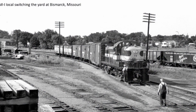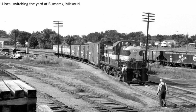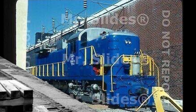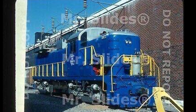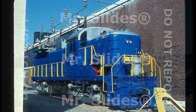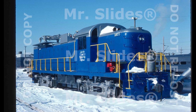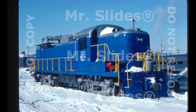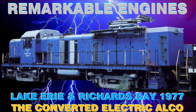This engine was originally built as a road switcher in the 1950s by a company that was long out of business at the time of its conversion, as it was painted in the livery of a non-existent railroad and never left the testing facility where it was traded in. This is the story of Lake Erie and Richmond Bay number 1977, also known as The Converted Electric Alco.